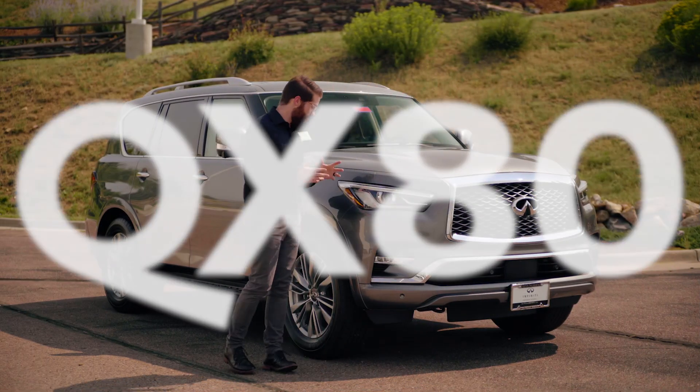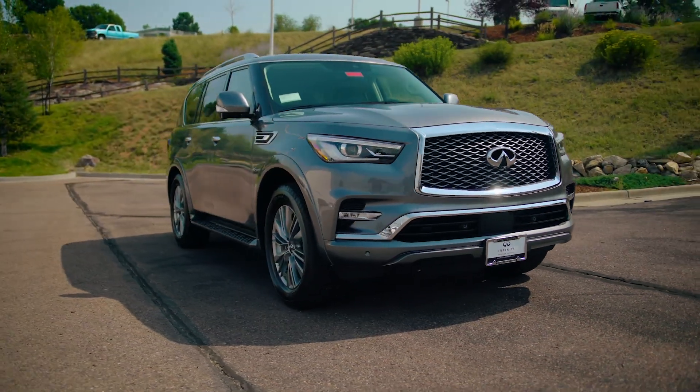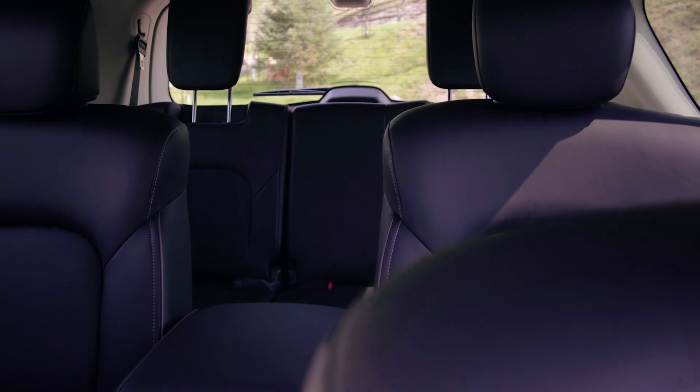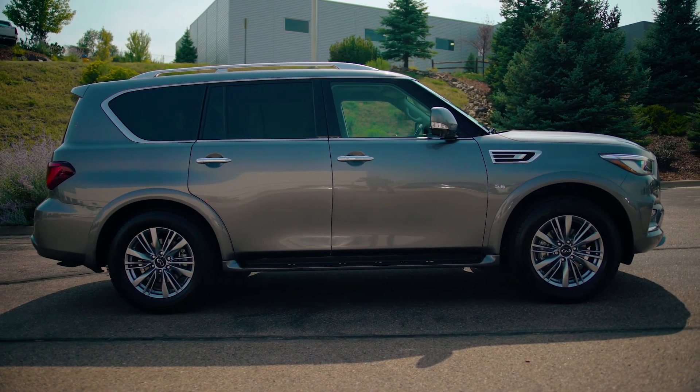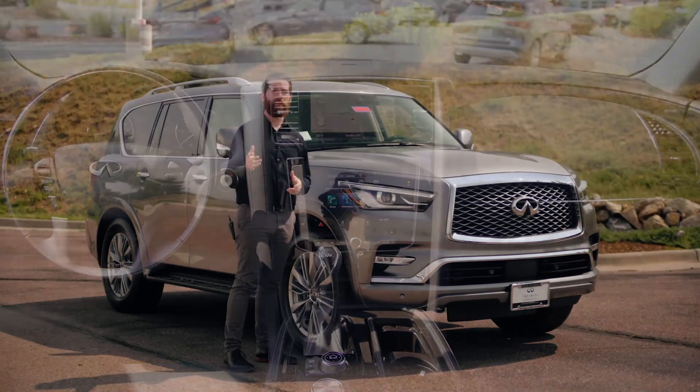And lastly, we have the biggest of them all — Infiniti's luxury SUV, the QX80. Seating up to eight, it features a revolutionary hydraulic body motion control system and a sophisticated interior crafted to anticipate your needs and desires.